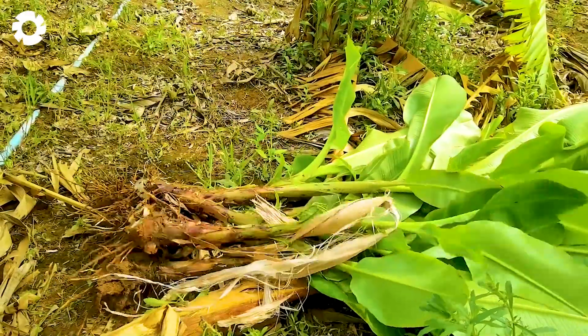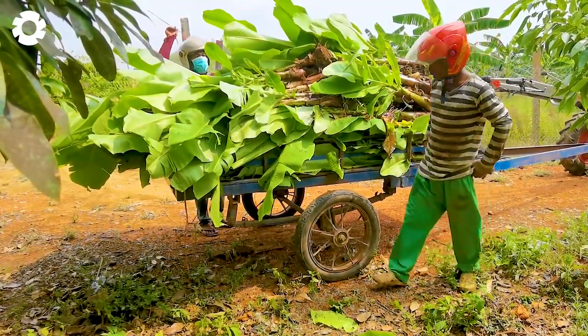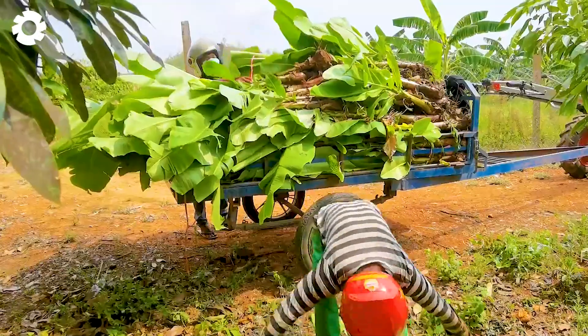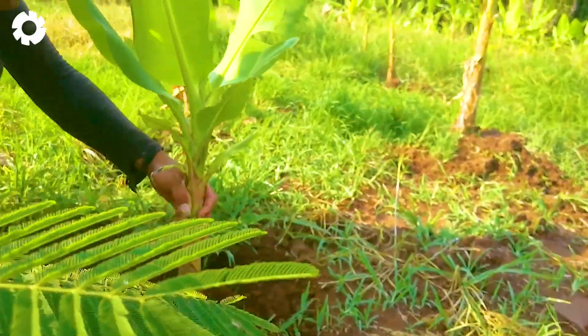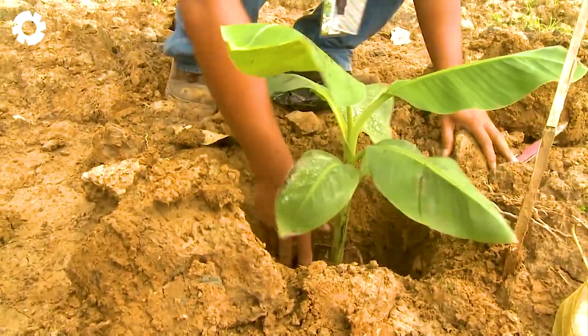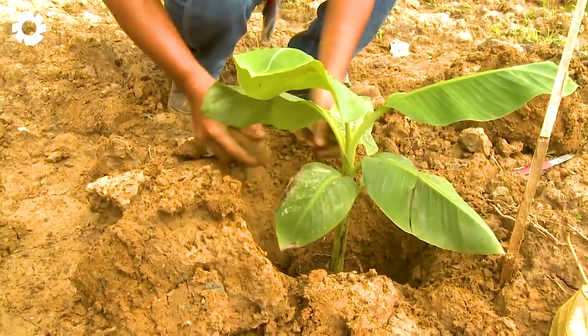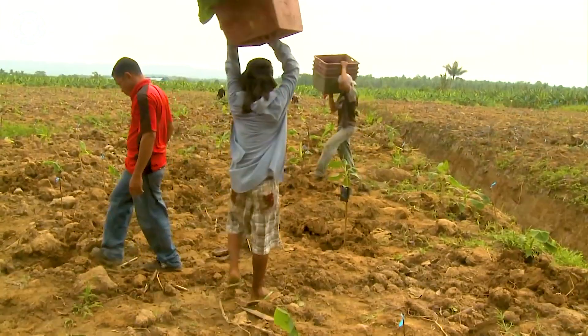The lush green banana rows here are carefully tended by the diligent and experienced hands of the farmers, from selecting seeds, irrigation, to protecting the plants from pests. Thanks to their dedication, each banana harvested is of high quality, fresh, sweet, and rich in the distinctive tropical flavor.